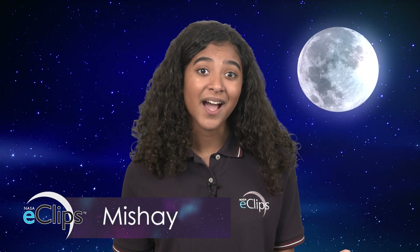The moon is the brightest object in the sky after the sun, and it plays a big role in patterns we see here on Earth. Did you know that our moon is the reason for tides?